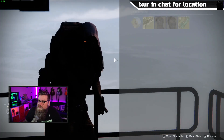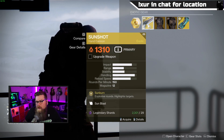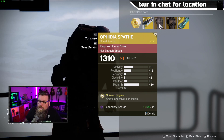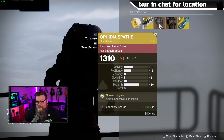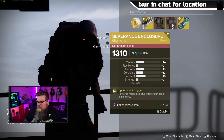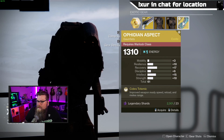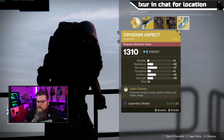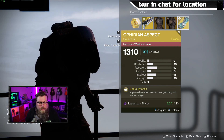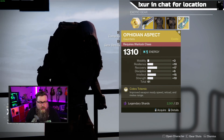This week Xur is selling Sunshot, the hand cannon — definitely worth picking up if you don't have it. For Hunters there's Ophidia Spate with a total stat roll of 65. For Titans there's Severance Enclosure, unfortunately with a lower stat roll of 59. And for Warlocks, Ophidian Aspect with a total stat roll of 61 — worth picking up if you're collecting exotic armor.